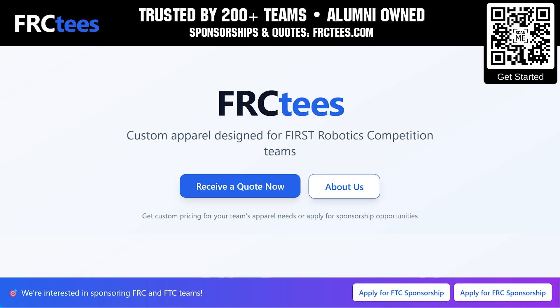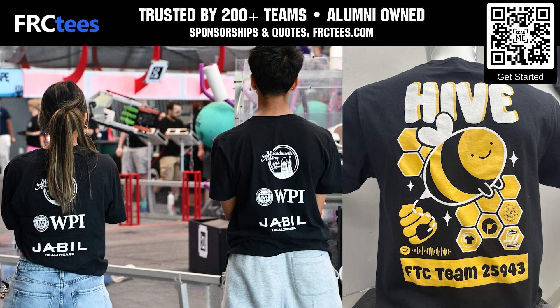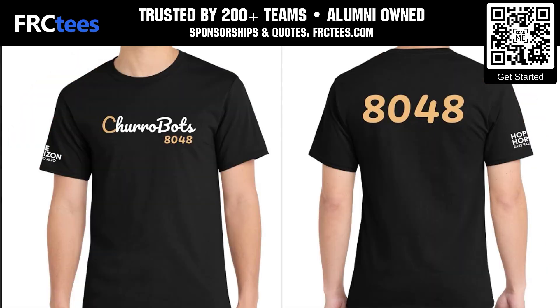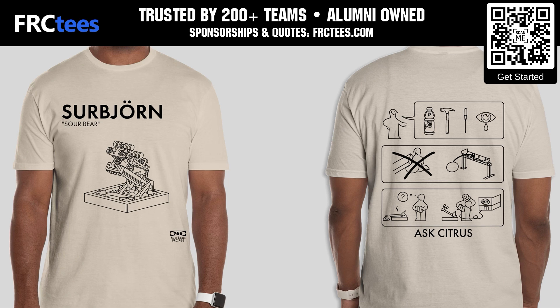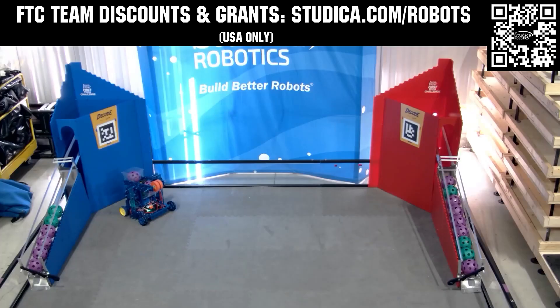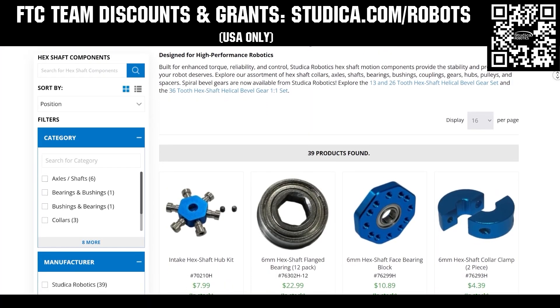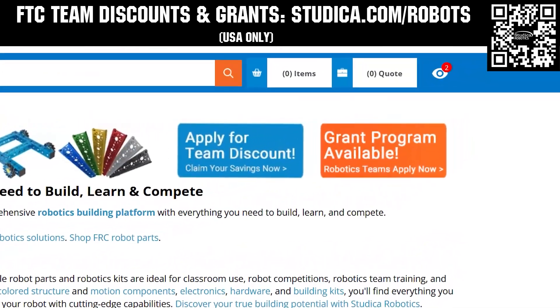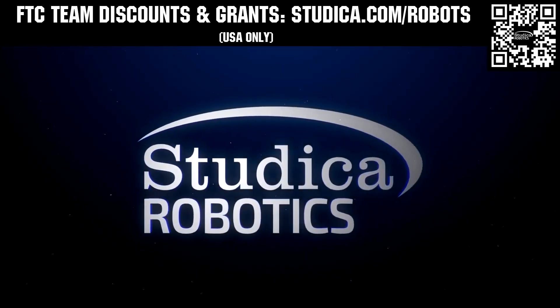FRCTs has been trusted by over 200 FIRST teams to save on custom shirts and team apparel. Founded by FIRST alumni and offering a free 14-day turnaround with faster options available, your team can apply for a sponsorship and get a quote at FRCTs.com. Take on the Decode season with Studica Robotics, featuring their FTC starter bot, new 6mm hex shaft and motor options, and updated bevel gears. FTC teams can receive a 25% discount and apply for grants at Studica.com/robots.